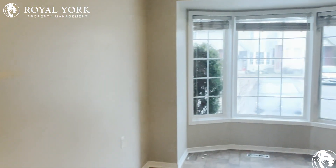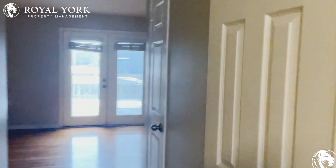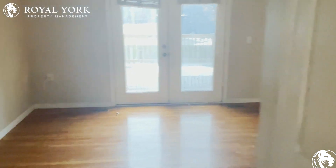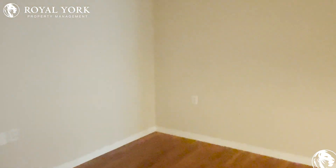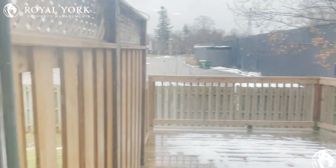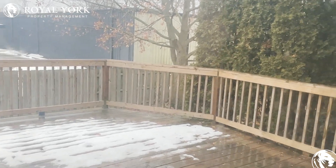Moving along on the main level, over to our right we have access to the two-piece washroom — a little powder room for the main level, which is perfect. There's also a storage closet, and this living room is massive — it could fit a sofa, loveseat, or sectional with your TV. There are tons of outlets on the walls, and the main living area backs onto a fenced-in backyard patio. The backyard is shared on this property.